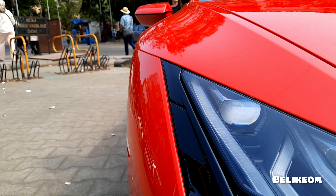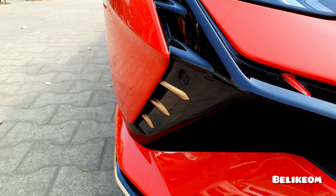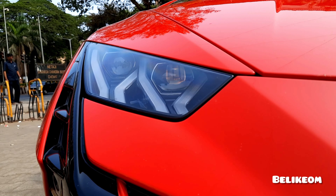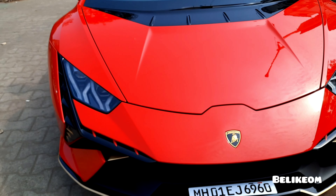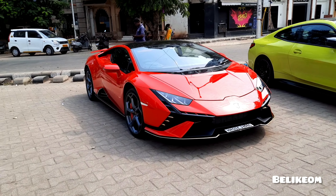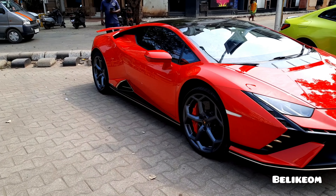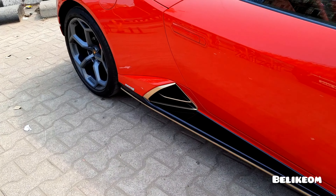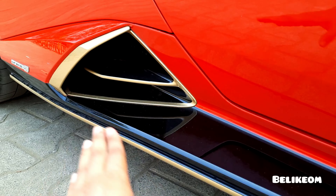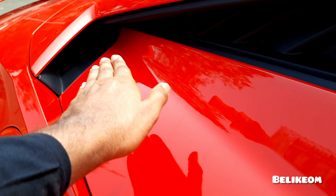The bull logo — Lambo. The perfect angle. So this is the side pose, the side angle that you are watching right now. This is something new that you get — this aggressive fairing from the Huracan. The DRL lights, the Y lights.